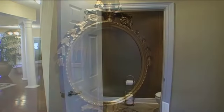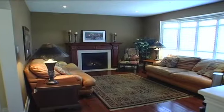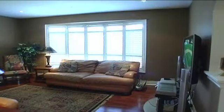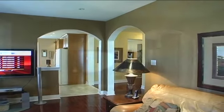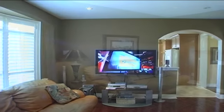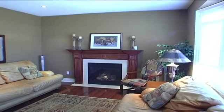Two-piece main floor powder room. And the cozy family room features a large bow window, gorgeous decor, pot lights above, and a gas fireplace set in a custom mantel.